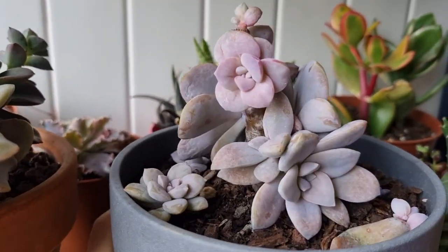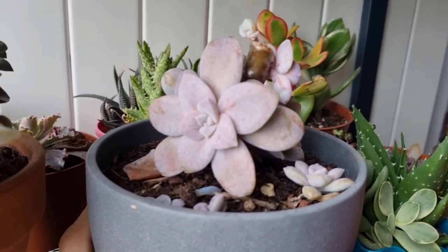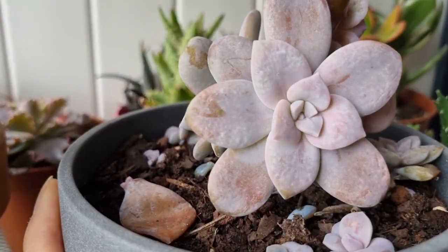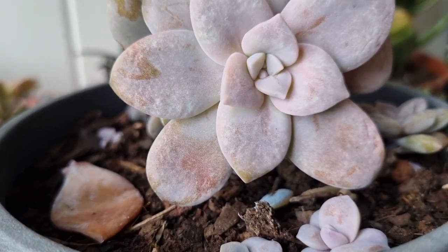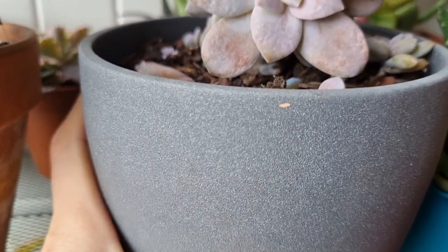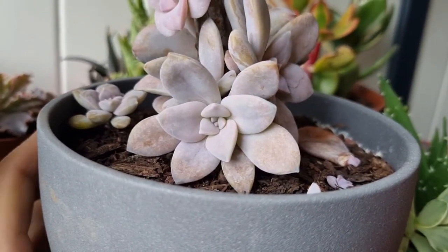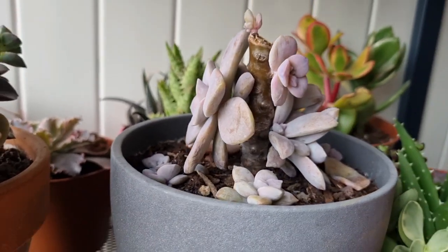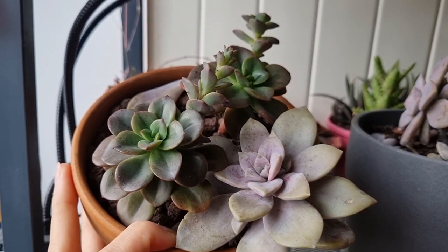This is the baby graptopetalum super balm — I brought them inside the house. It seems like it has recovered nicely. You can see the marks around the leaves from the frost, but it's alive and I think it's going to be fine. I'll keep it inside until the end of winter.